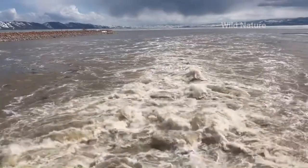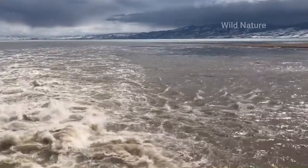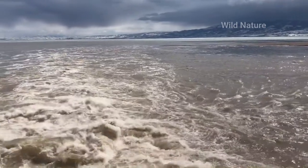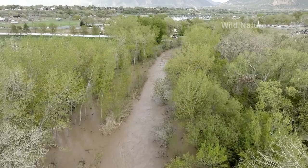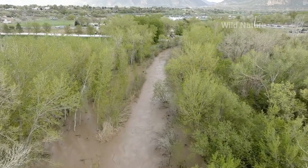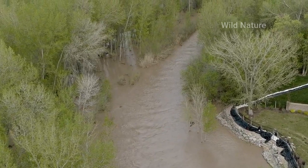Woodruff Narrows Reservoir is a man-made reservoir located in northern Utah, United States. It was created in the 1960s by the construction of a dam on the Bear River, a major river in the western United States. The reservoir has a capacity of approximately 45,000 acre-feet of water and provides water for irrigation, municipal, and industrial uses.